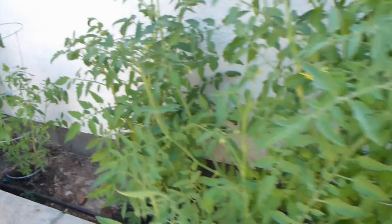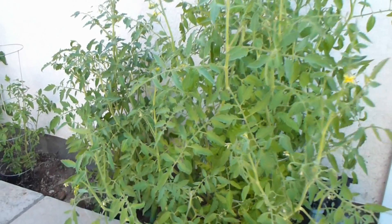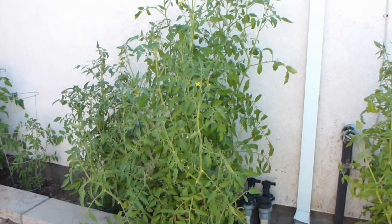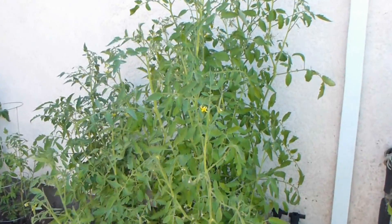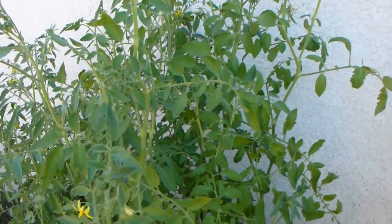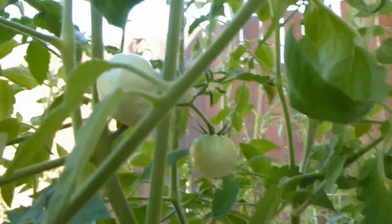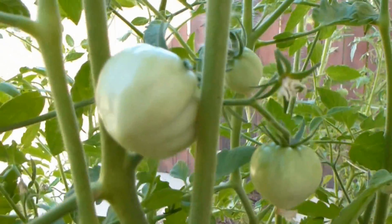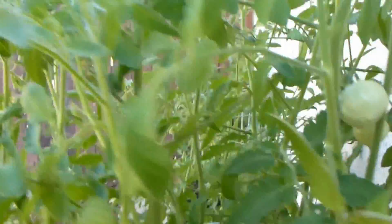The next group of two plants here — I've got to get back so you can actually see them a little bit better. These are the ones that were subjected to classical music that played 24 hours a day. And they're producing the most fruit so far. They're doing pretty good. As you can see back here, there are some little tomatoes forming right here — three of them right there on that one little vine.